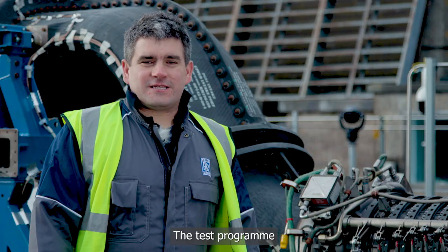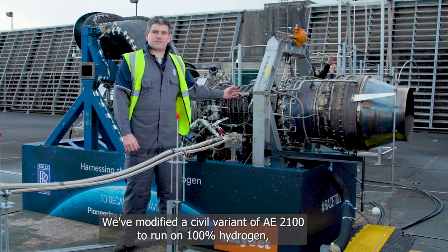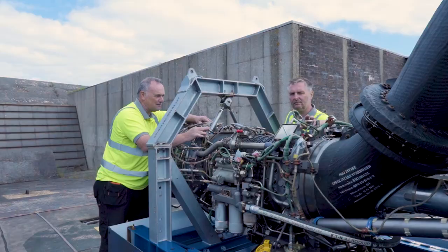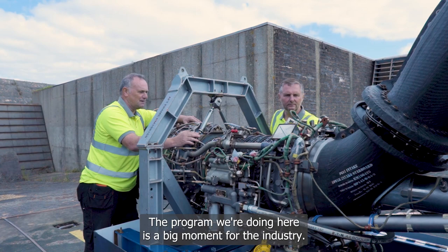The test programme we're conducting with our partner EasyJet is very special. We've modified a civil variant of our AE2100 to run on 100% hydrogen, and as hydrogen is a potential zero carbon fuel of the future, the programme we're doing here is a big moment for the industry.